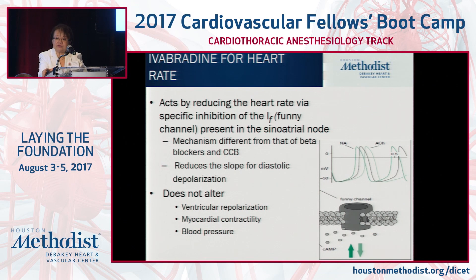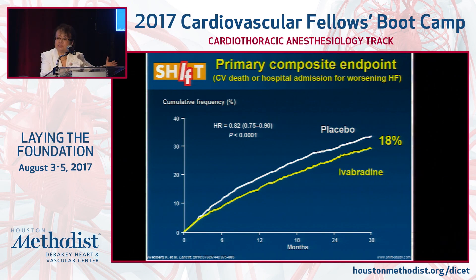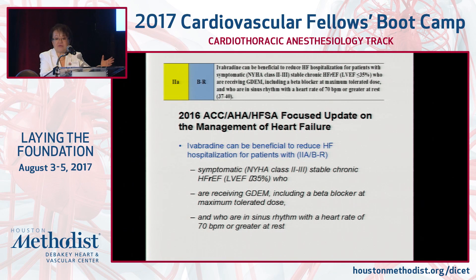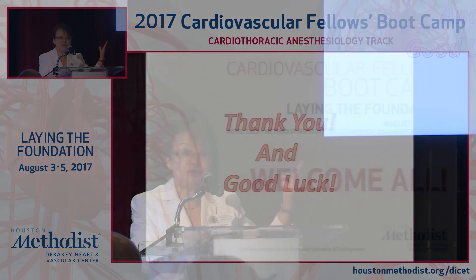Finally, ivabradine acts by reducing heart rate via specific inhibition of the funny (If) channel in the sinoatrial node. Its mechanism differs from beta blockers and calcium channel blockers, and it does not alter ventricular repolarization, myocardial contractility, or blood pressure. The SHIFT trial demonstrated a meaningful decrease in the composite endpoint of cardiovascular death and hospital admission, though this was mainly driven by hospitalization rather than mortality. It received a Class IIa recommendation for management of chronic heart failure. The key take-home point: you must push beta blockers to the maximum tolerated dose first before considering ivabradine. Thank you and good luck.